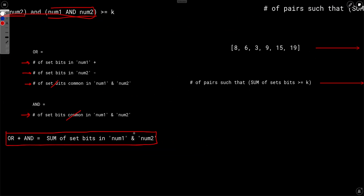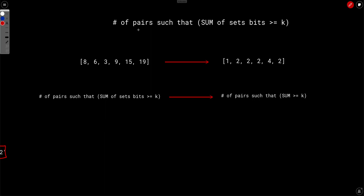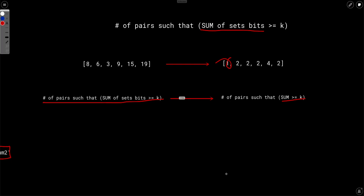So the problem reduces to: find the number of pairs such that the sum of set bits is greater than or equal to k. For example, given array [8, 6, 3, 9, 15, 19], you find the number of set bits in each element — set bits in 8 is 1, in 6 is 2, and so on. Converting the array to set bit counts, the problem becomes: find number of pairs such that their sum is greater than or equal to k. This is a very standard problem.